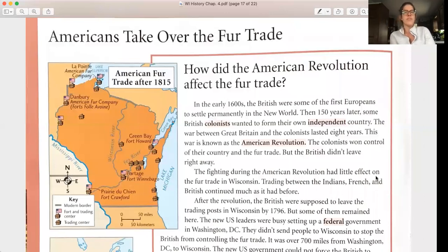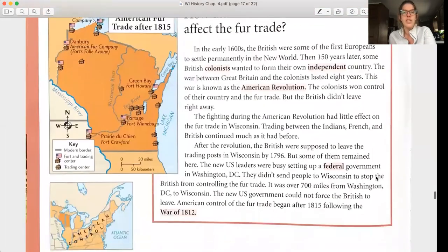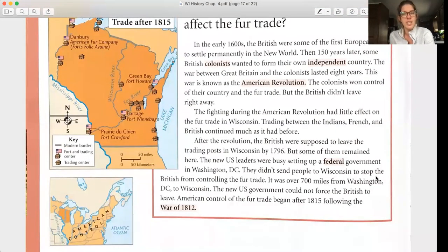Americans take over the fur trade. How did the American Revolution affect the fur trade? In the early 1600s, the British were some of the first Europeans to settle permanently in the New World. Then, 150 years later, some British colonists wanted to form their own independent country — the war between Great Britain and the colonists lasted eight years and is known as the American Revolution. The colonists won control of their country and the fur trade, but the British didn't leave right away. The fighting had little effect on the fur trade in Wisconsin — trading between Indians, French, and British continued much as it had before.